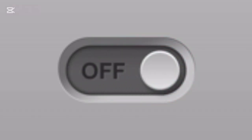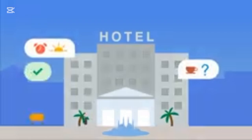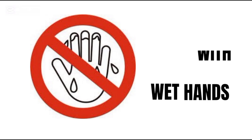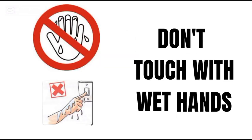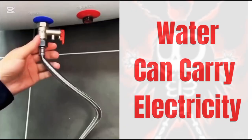Let's start with what you can do as a home user or guest. Tip one: always turn off the geyser before using hot water, especially in hotels or unfamiliar homes — this reduces the risk of hidden electrical faults reaching you. Tip two: don't touch the geyser or its switch with wet hands. Water can carry electricity, and wet hands increase your risk of a shock.